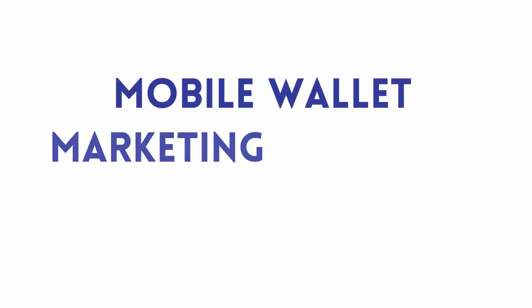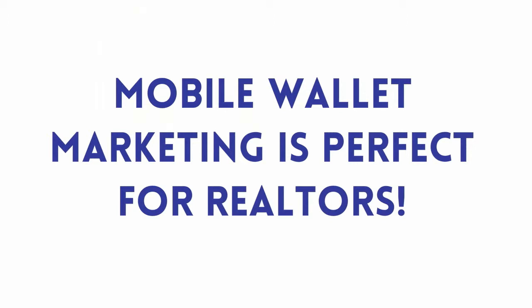Hi there Realtors! Kim Stewart here, and I want to give you a quick run-through to explain how mobile wallet marketing is perfect for you and will help your business.